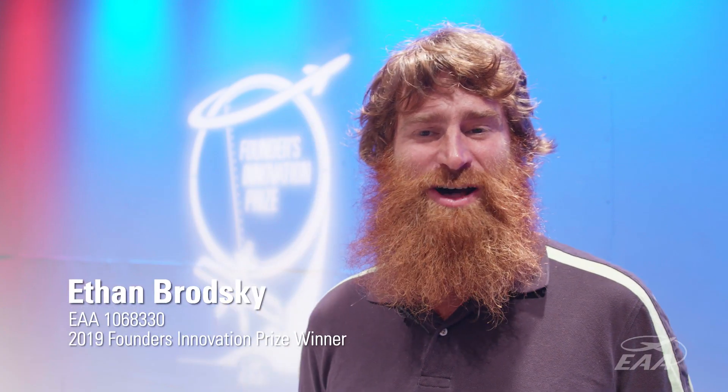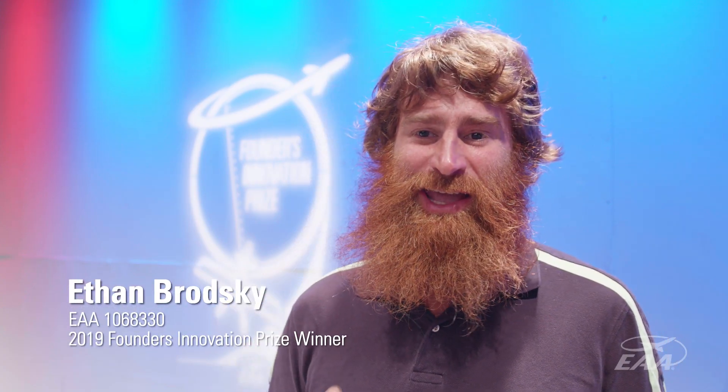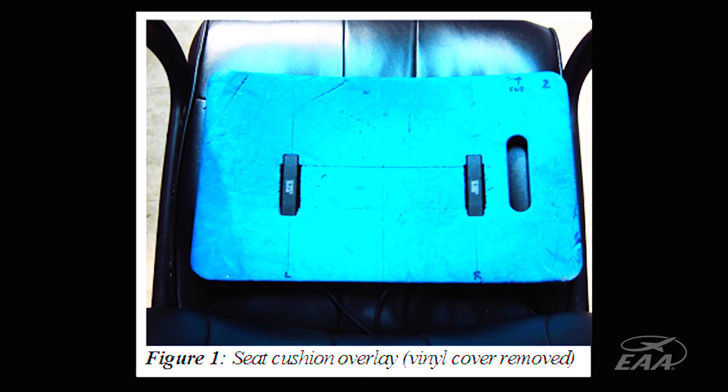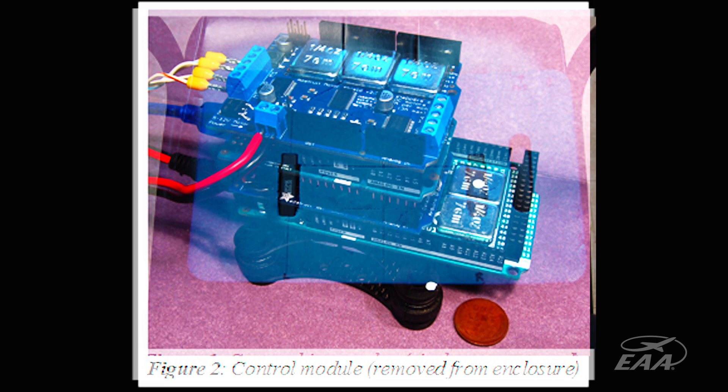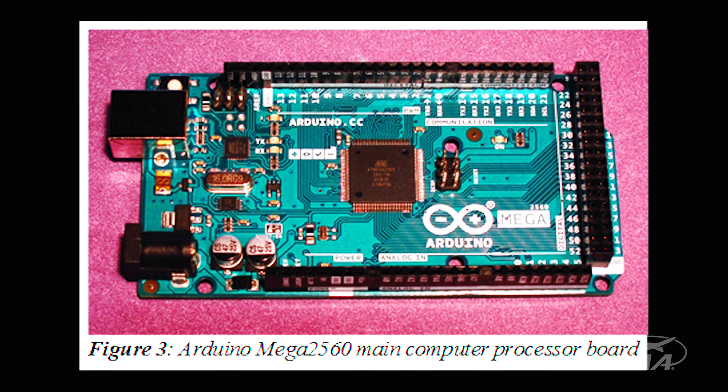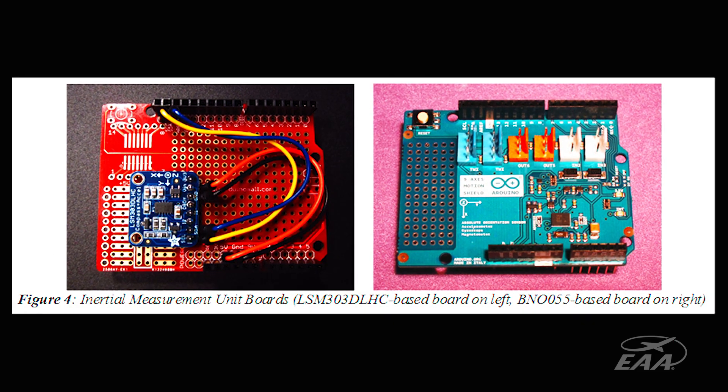My invention is called the Buzz Ball. It's an aid to help maintain coordinated flight. It consists of a seat cushion overlay — or it could go in the cushion of the aircraft itself — and it's got two vibrating buzzers in the cushion. When the ball gets out of center, one of those two buzzers vibrates.